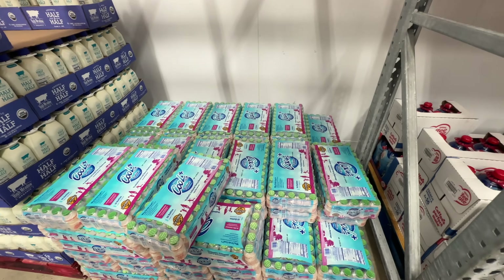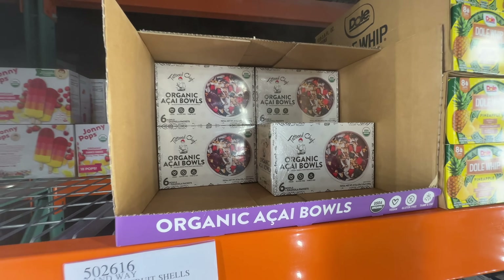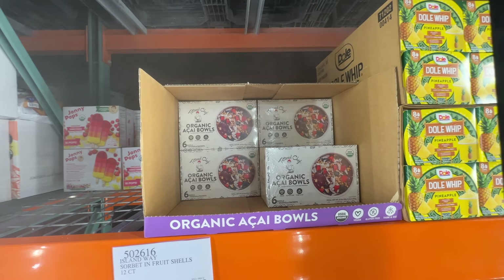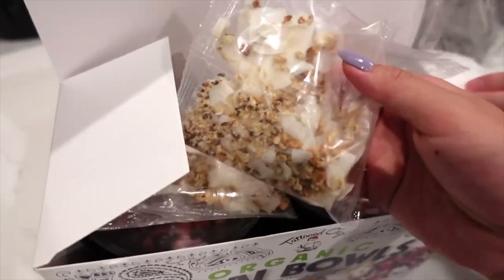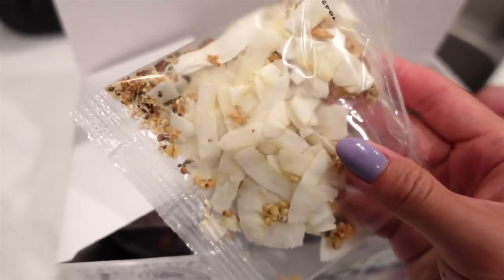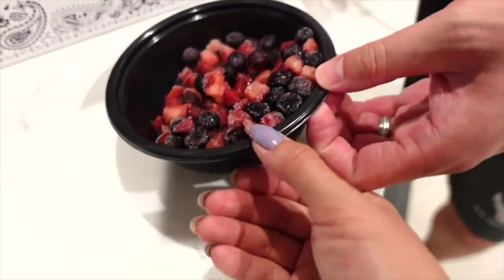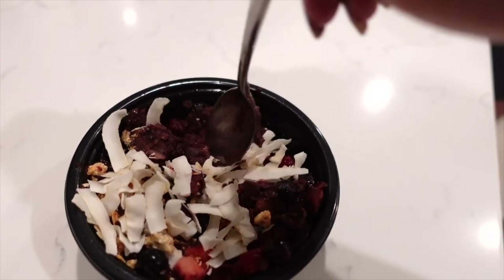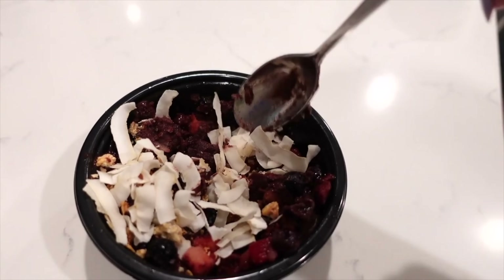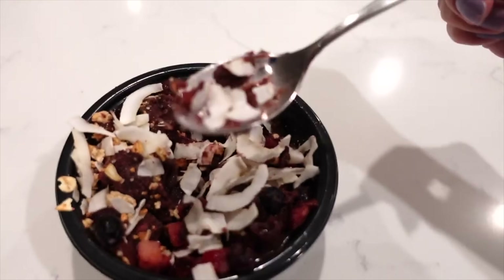The Tattooed Chef Acai Bowl is back at Costco. I did a review video a long time ago — I'll try to find the link below. It is organic and $13.99. It comes with toppings, which is really nice. These are smaller than the ones from Trader Joe's. Microwave for 30 seconds, stir a little bit — it's not too sweet, definitely a little bit sour. You can taste the acai fruit. The combo is really good but it doesn't have a lot of flavor. Trader Joe's is better.